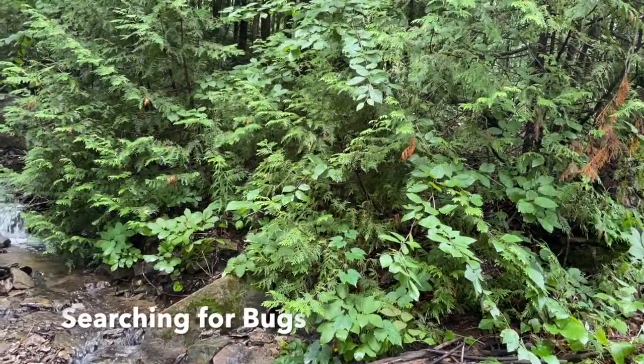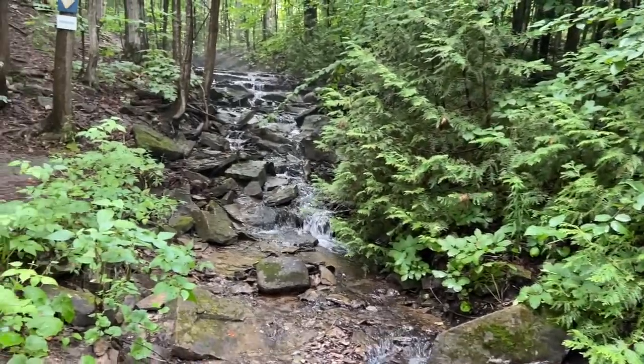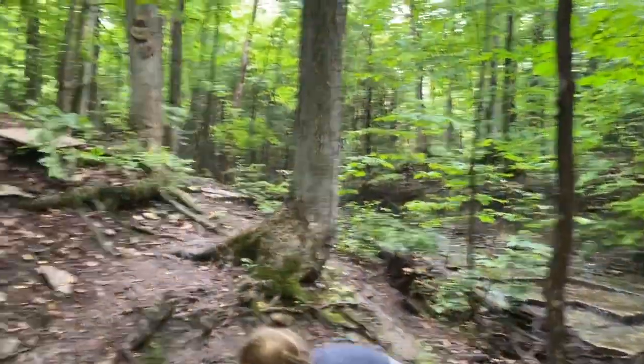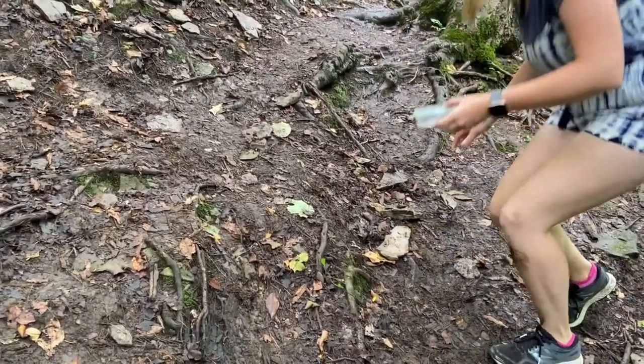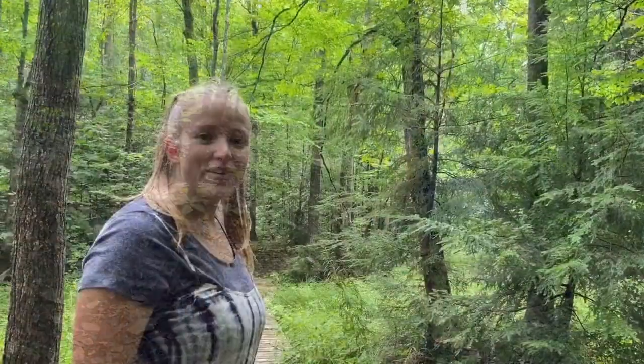Today we're going to go on a bug hunt and look for salamanders and other critters we might find under the rocks and in the trees. We're going on a hike!